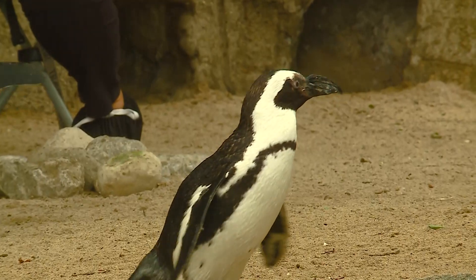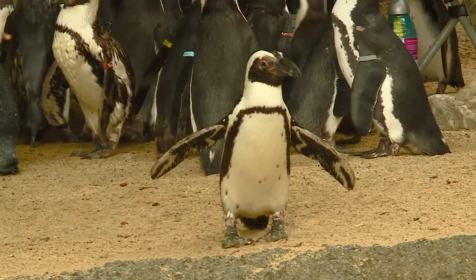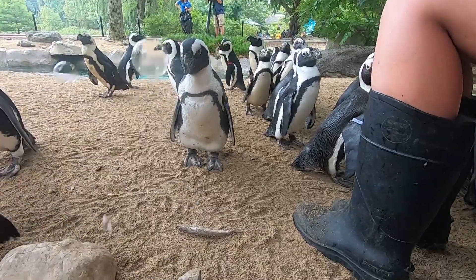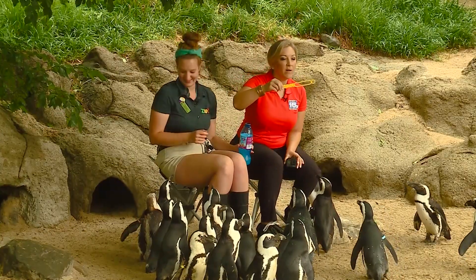Kind of like entertaining a toddler — these guys love shiny things. So inside we have a disco ball that plugs in, or bubbles. I did bring out some bubbles, which we can try. Sometimes they love it, sometimes they don't. Ready? Here it comes, guys.